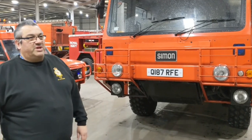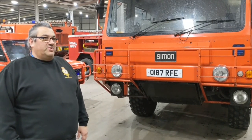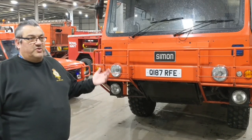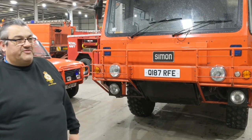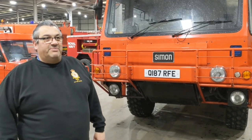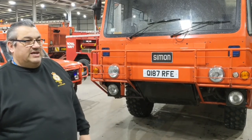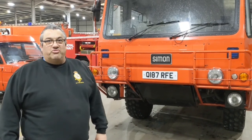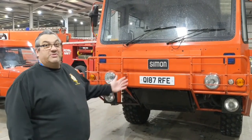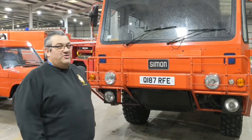The engine produced about 300 brake horsepower and it was a four-by-four vehicle. Standard drive was rear drive, and when going cross-country or on rough ground, you could throw a lever in the cab and turn it into a four-wheel drive vehicle. Combined with that, it had differential locks, which gave extra traction when the terrain really got rough.